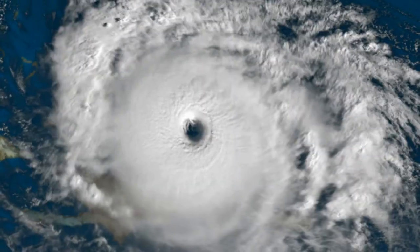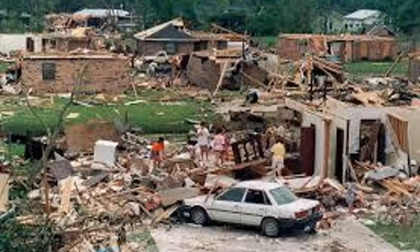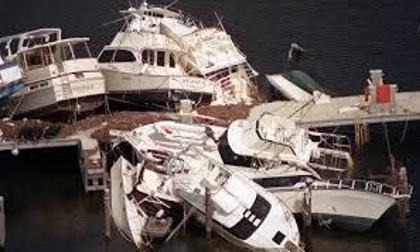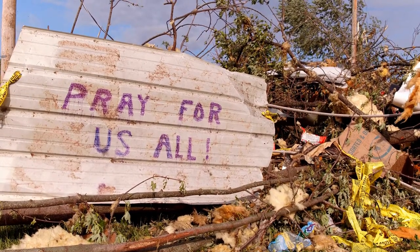A Cat 5 hurricane will have winds of more than 157 miles per hour. Catastrophic damage is a 100% certainty, with most frame homes destroyed, the area uninhabitable for months, and sadly the human death rate will be much higher. Let's talk a little bit about preparation.